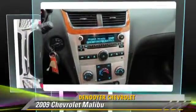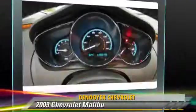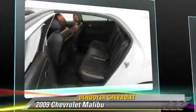This Chevrolet features air conditioning, power windows, and power steering. Safety features include traction control, stability control, and four-wheel ABS.